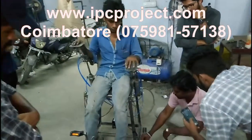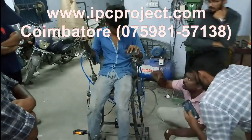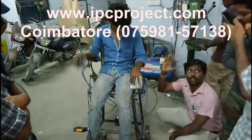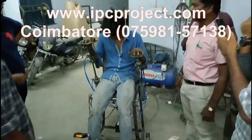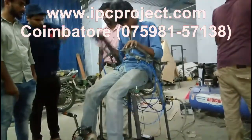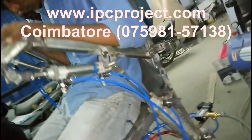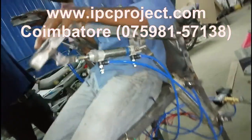We have various students coming from various parts of South India, like Kerala, to our project center to complete their projects. Our project center is located on Neelam Road, beside the Avinashi Road. Students from Kerala can easily reach our center via Palakkad to Coimbatore's NH bypass, which is 64 km away and takes hardly one hour of travel, with many direct buses available.